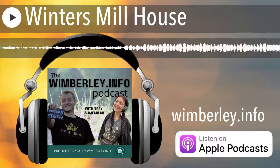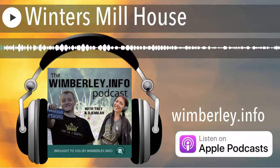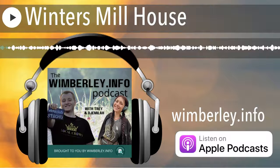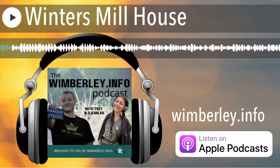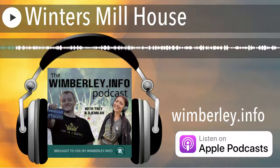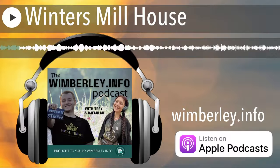Wimberley Info was created to bring you the inside scoop on everything Wimberley — not just the mainstream tourist stuff either, but actual local insights. You'll hear from ourselves, Trey and Jamila, the many local business owners, their employees, and sometimes even the poor soul we sat down next to at lunch, and so much more.